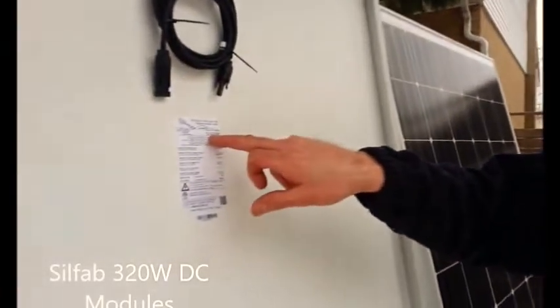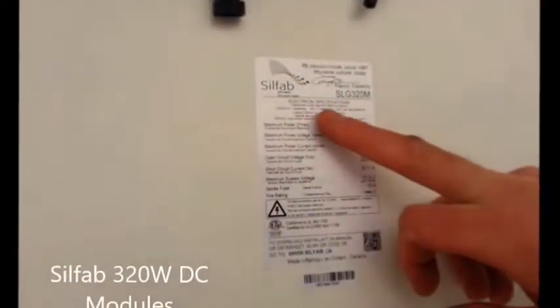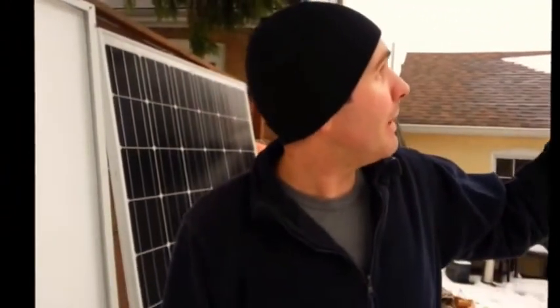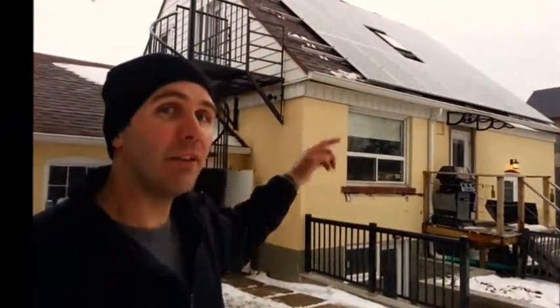Now we'll take a quick look at the modules we're using. These are the SLG 320M, made by Silfab. And if you notice, these panels are actually manufactured right here in Ontario. They're a little bit larger than a typical panel, and that's allowed us to optimize the roof space by going around that skylight, using a different configuration of panel.